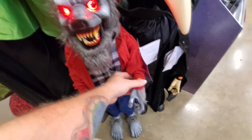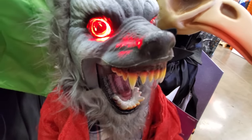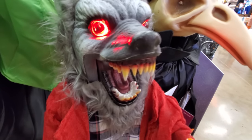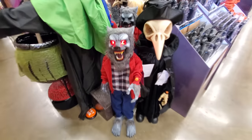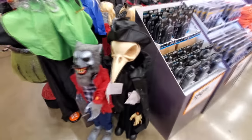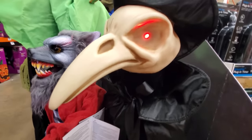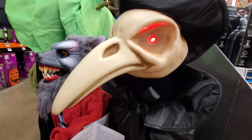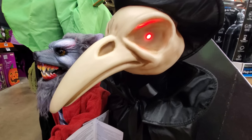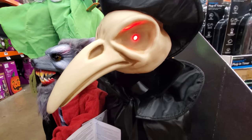Here we got a wolf. He's pretty cool looking. 'Beware all who enter. It is a dark and ominous night. I don't want anything to happen to you.'